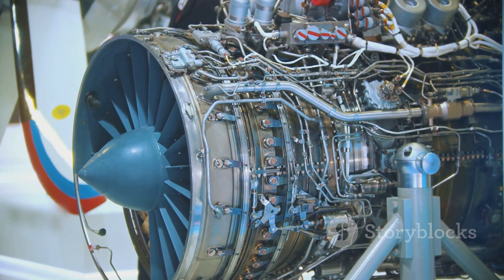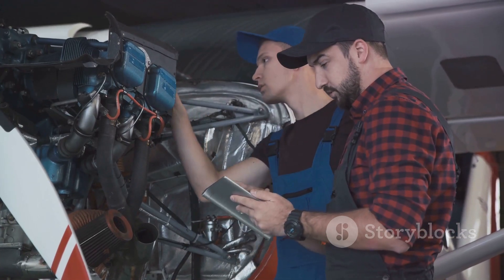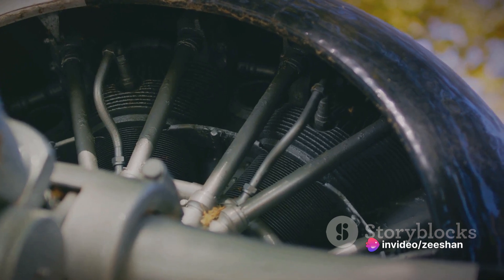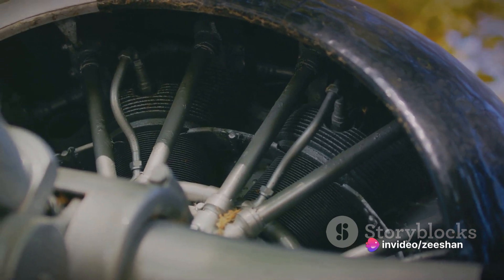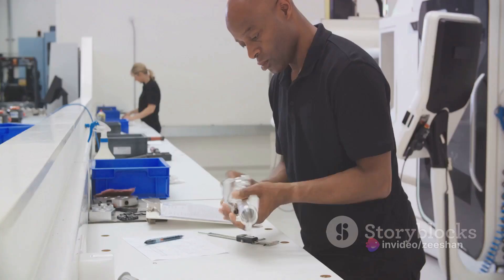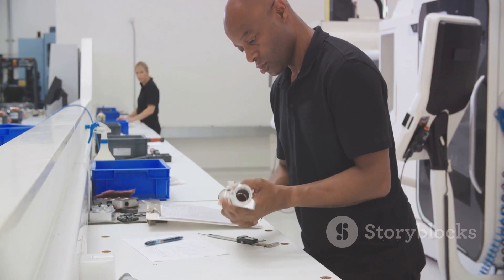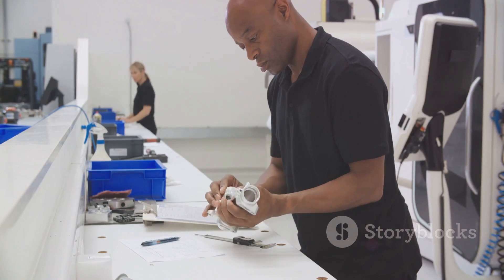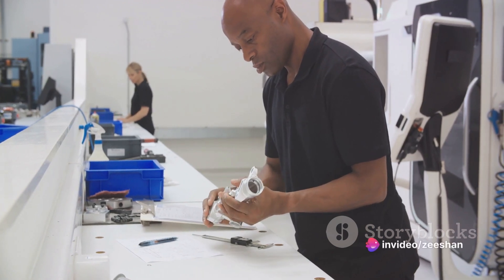But that's not all. The compressor must also be balanced to ensure smooth operation. The slightest imbalance could lead to vibration, reducing efficiency and potentially causing damage. So meticulous checks and adjustments are made throughout the assembly process. This is just the first step in the intricate process of building an F-135 engine.